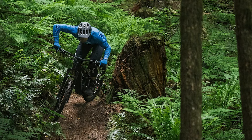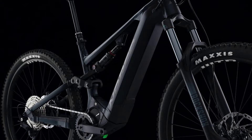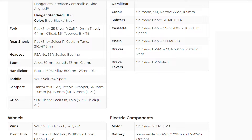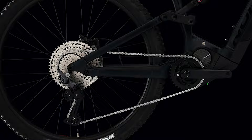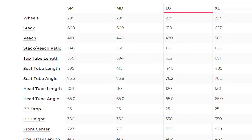Norco claims that this bike was able to go 39 miles or 63 kilometers and cover 11,000 feet or 3,500 meters of climbing on just one charge, which is really impressive. It does roll on 29 inch wheels with 140 millimeters of travel in the front and 130 in the back. The Fluid VLT A1 has a coil sprung RockShox 35 Silver fork and a RockShox Select R shock, and Norco has specced this bike with a 12 speed Shimano Deore drivetrain and some four piston Deore brakes.